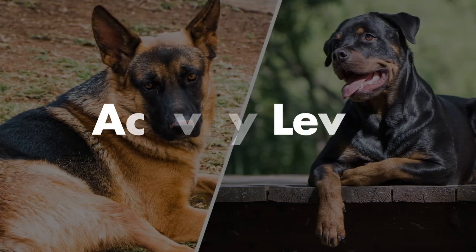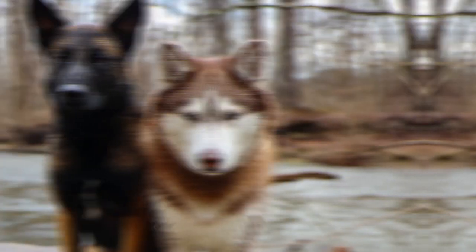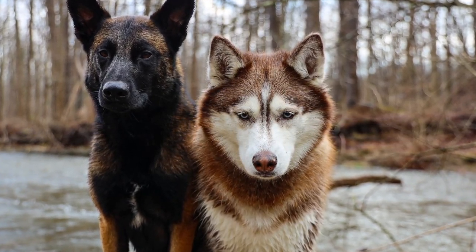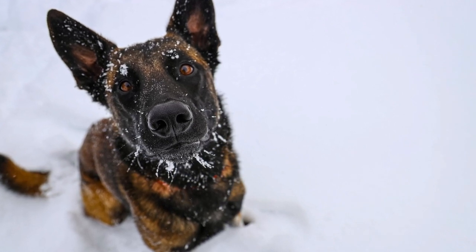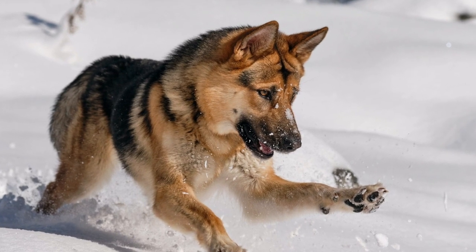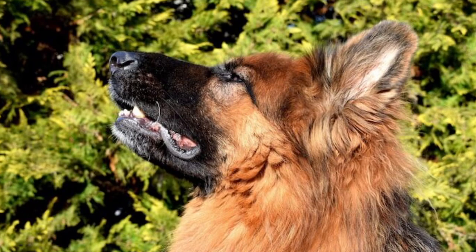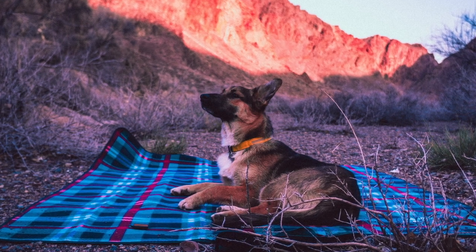Next, we'll compare the activity level between the German Shepherd and Rottweiler. Both are considered mediumly active dogs, meaning they need exercise but they're not super hyper dogs. If you get them out for a good run or walk, they'll be good for the day. They love to be out with their family, and about an hour a day will be just perfect for a German Shepherd.